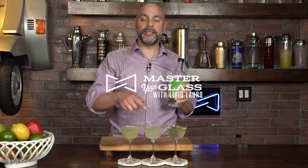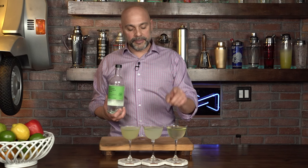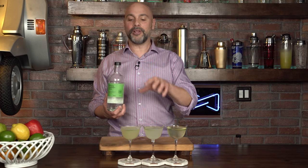Welcome back to Master Glass. I'm your host Livio, and today we're going to discuss the Gimlet. It's finally that time — I'm excited to bring you this really cool classic cocktail. I'm going to show you three different versions.